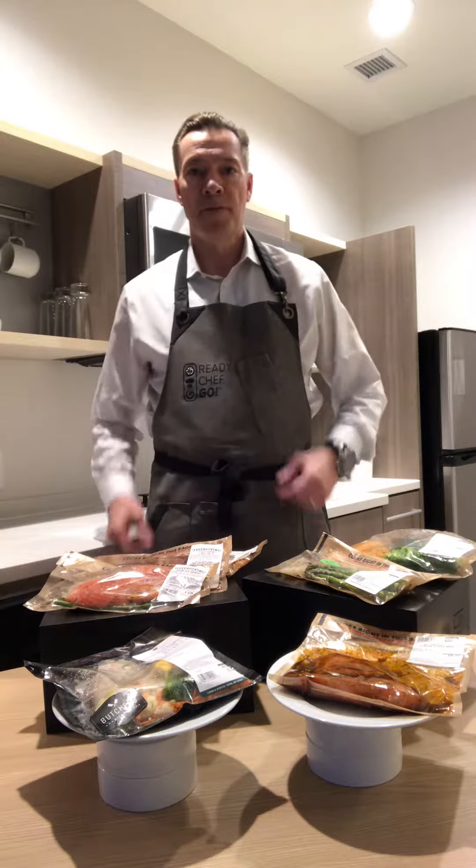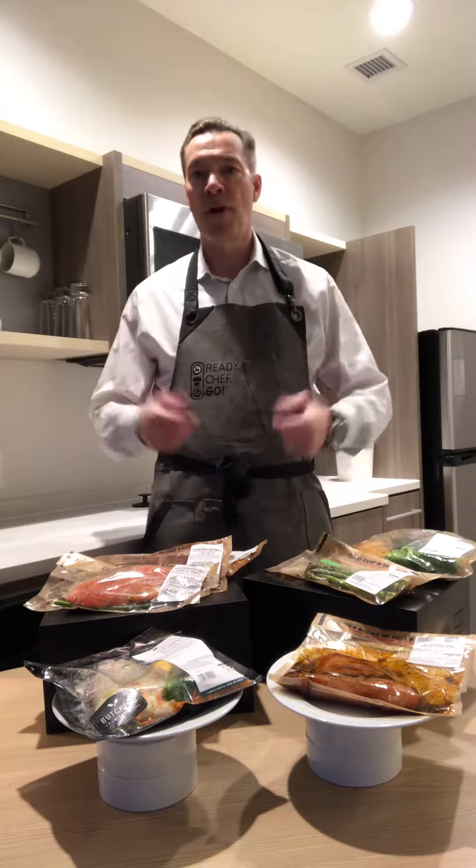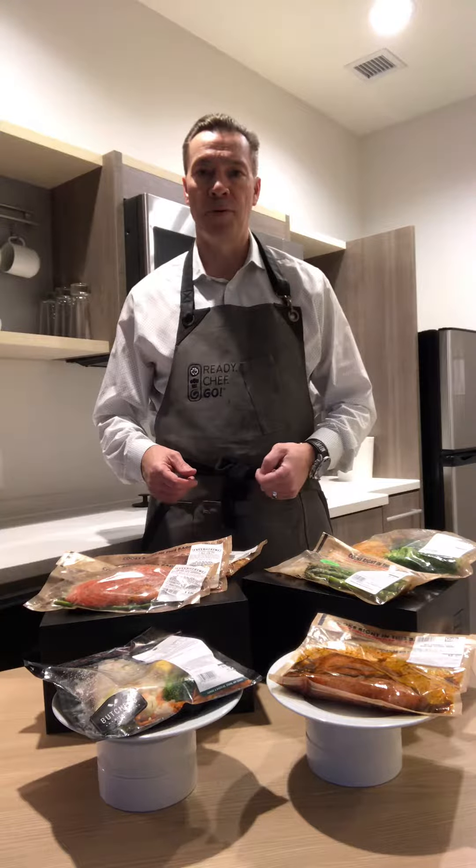Matt with Ready Chef Go! speaking today about what I like to call Ready Chef Go! on the road. I've traveled here to beautiful Minneapolis, Minnesota,